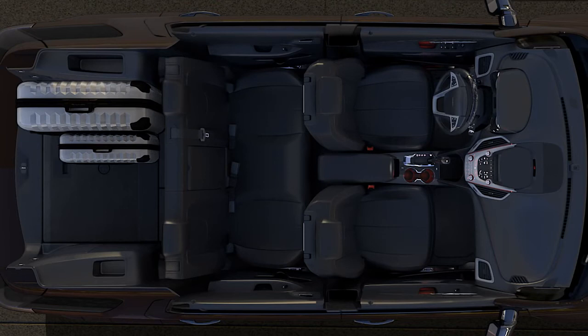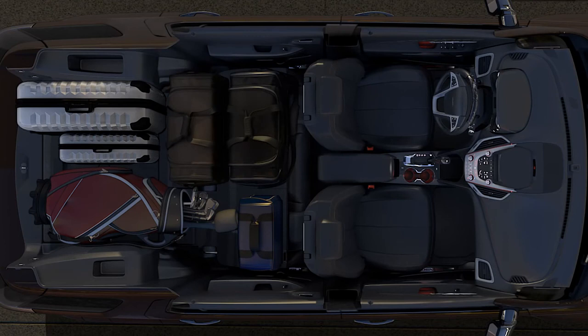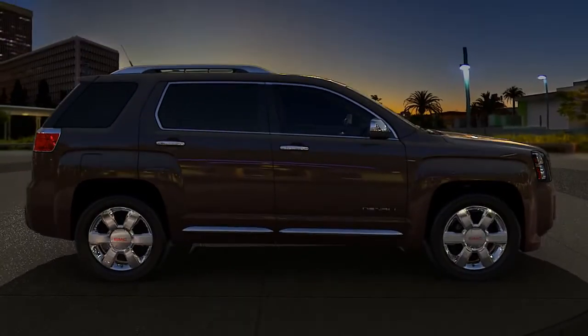For more room, fold the rear seats forward to access Terrain's 63.9 cubic feet of cargo space. With multi-flex seating, Terrain Denali is a truly accommodating small SUV.